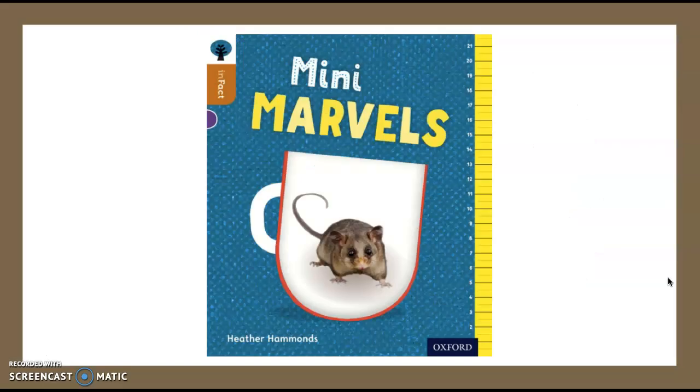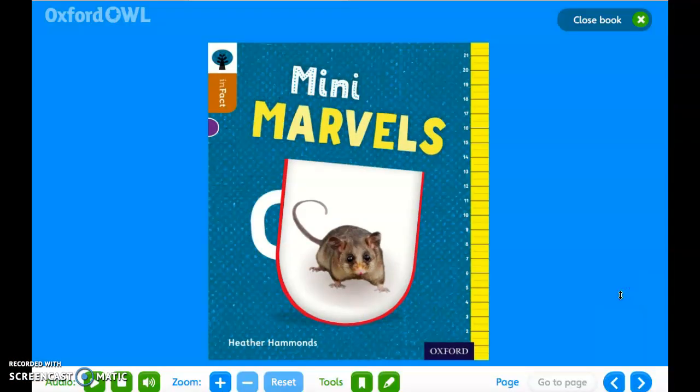The book that we are going to be looking at this week is called Mini Marvels. Here is what our book looks like on Oxford Owl. Let's have a read. Mini Marvels.